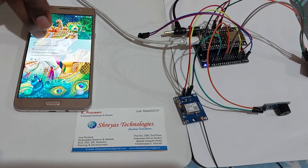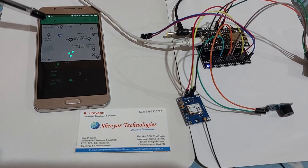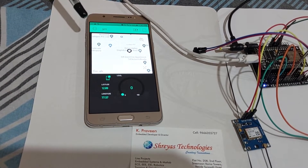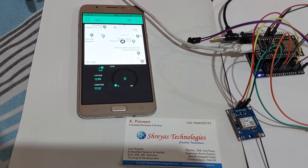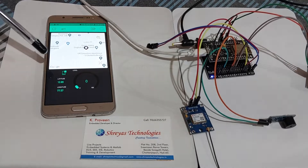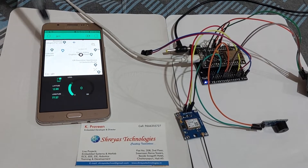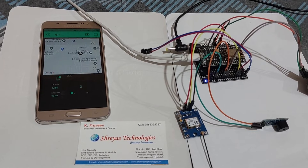You can observe here it is showing live location, so we can monitor this location from anywhere in the world at any time. We also have a notification feature — when the blind person presses this switch, a notification will be sent.